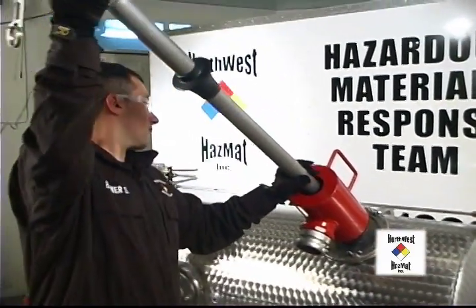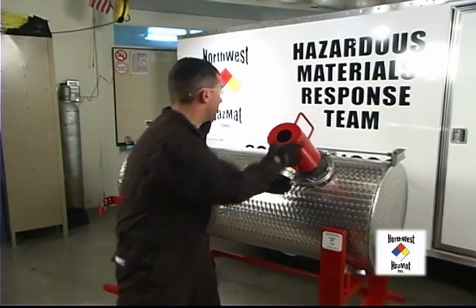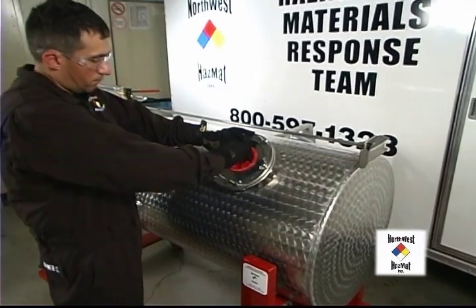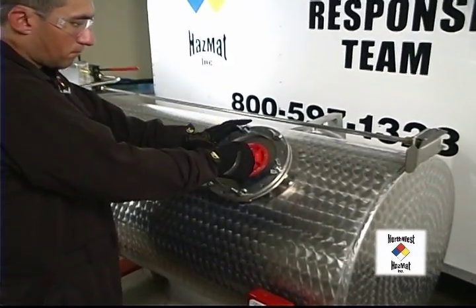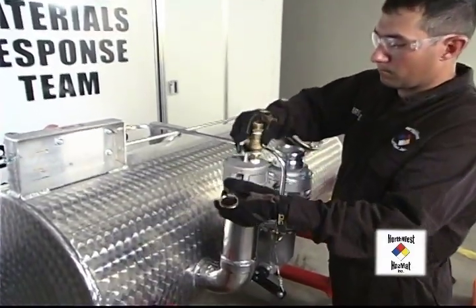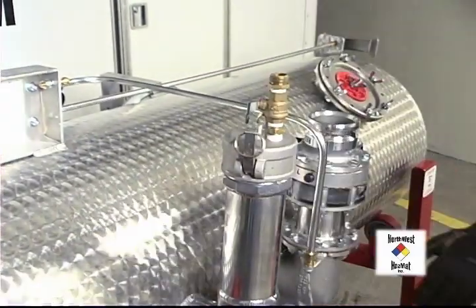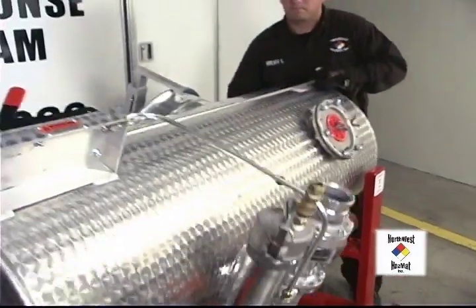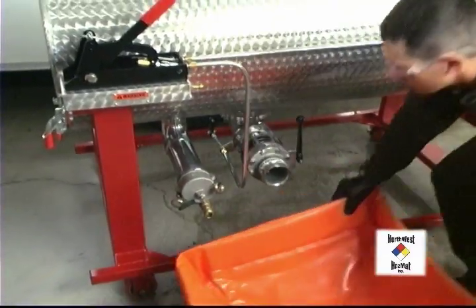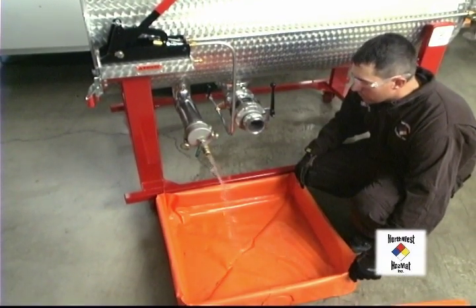Once the product has been offloaded, remove the stinger and plug the hole. Finally, cap off the vapor line and upright the simulator. Using the POTS device, we're going to contain and control the remaining product out of the vapor line into a pop-up pool or other containment device.